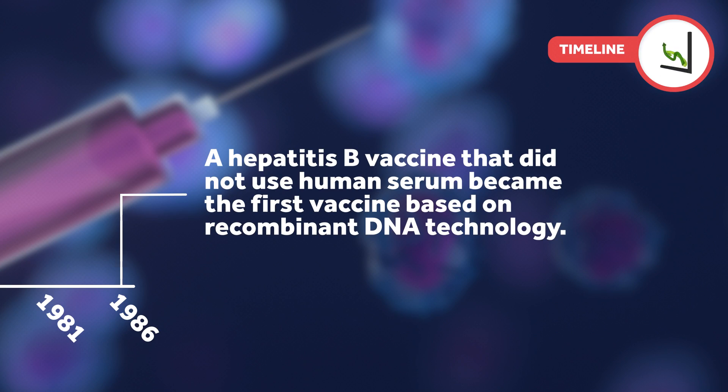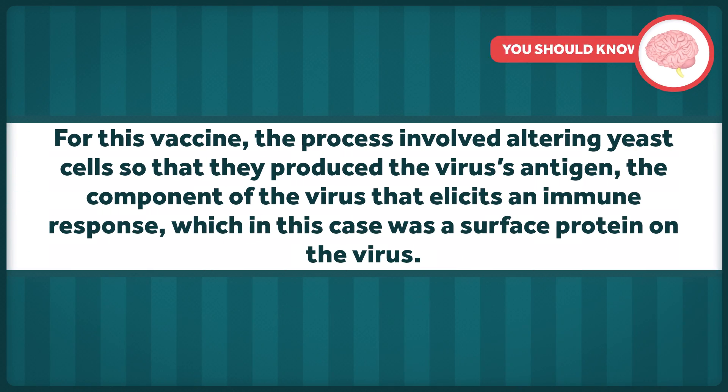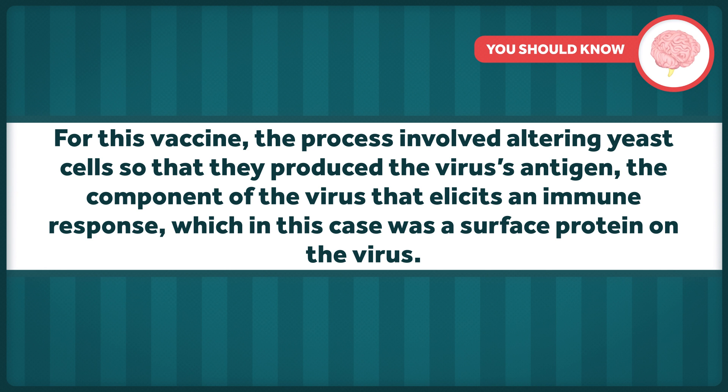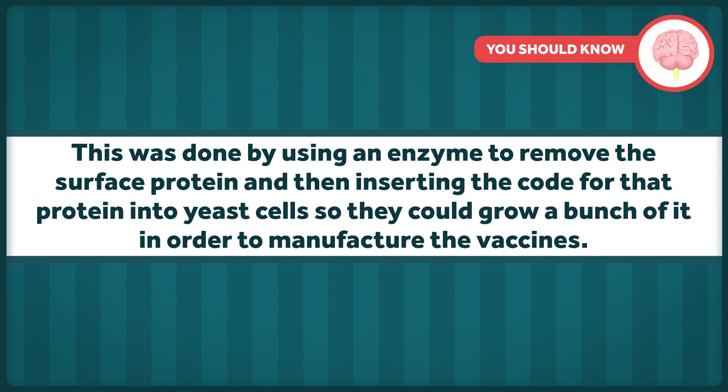In 1986, a hepatitis B vaccine that did not use human serum became the first vaccine based on recombinant DNA technology, which describes the process of joining DNA molecules from two different species together. This sounds pretty Frankenstein and has sometimes been used to scare people, but it's actually pretty straightforward once you understand what the process actually entails. For this vaccine, the process involved altering yeast cells so that they produced the virus's antigen — the component of the virus that elicits an immune response, in this case a surface protein — by using an enzyme to remove the surface protein and insert the code for that protein into yeast cells so they could grow it to manufacture the vaccines. It's an incredible feat of technology, and it's also safe and effective.